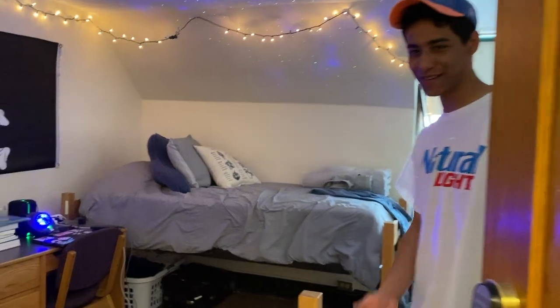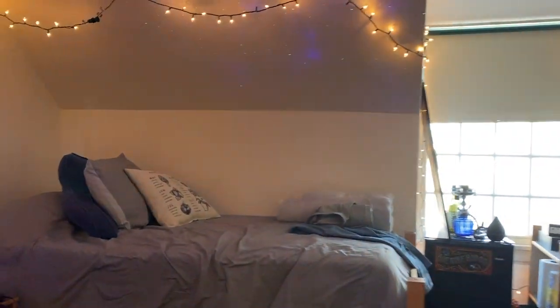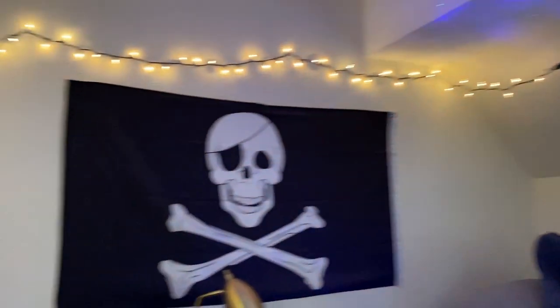Yo, what's up? Come in, come in. Cool, welcome to our room. This is my roommate Luke. I'm Santi. I'm a sophomore here in Florida, so I live in the Main Inn.